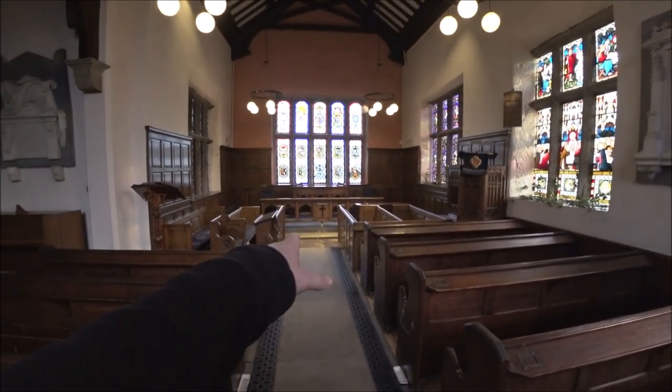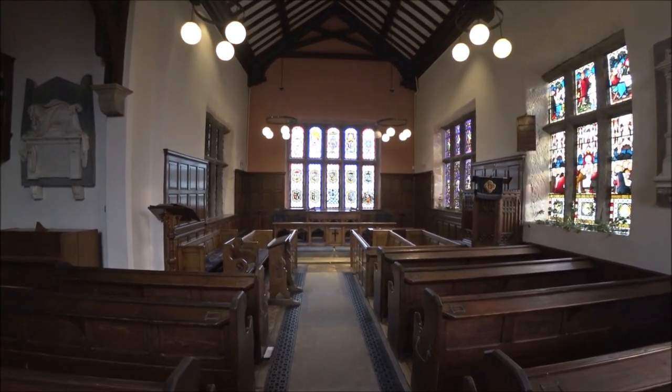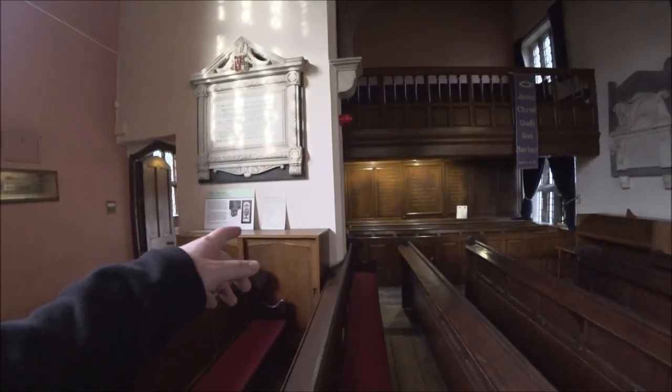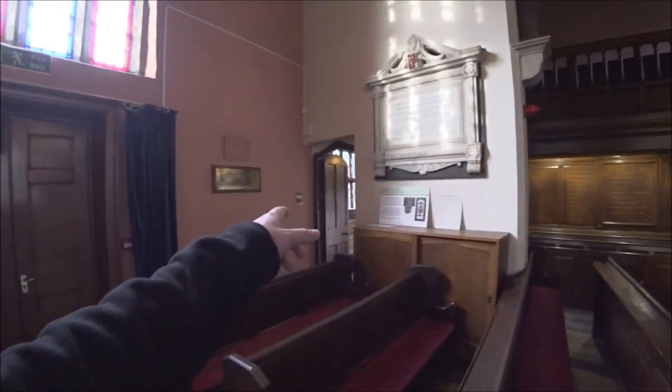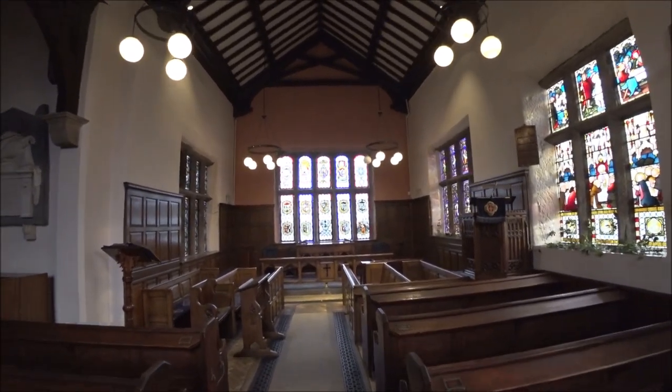He said also there was one time when two members of staff were coming to lock up this chapel, and there was a man in grey with long grey hair and a black cloak, kneeling and praying. When he went to lock the other door and came back through this one, the man was gone. So it's up to you to make your own opinion on that one, but it's an interesting story nevertheless.